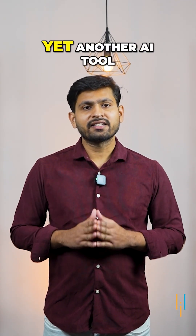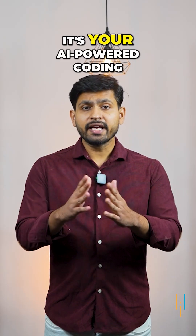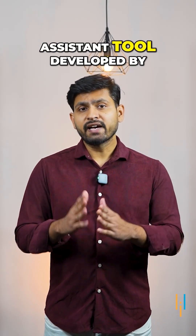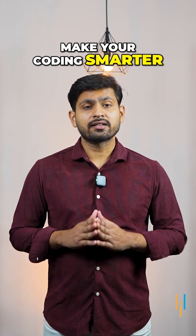Hey guys, I'm back again with yet another AI tool. Have you heard about Github Copilot? It's your AI-powered coding assistant tool developed by OpenAI and Github, which is designed to make your coding smarter and faster.